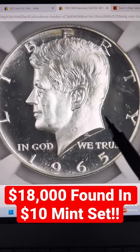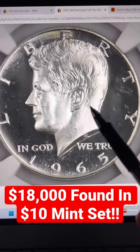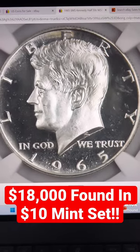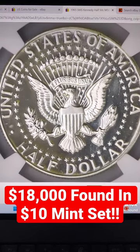This particular example is a rarity because it has what they call the ultra cameo frosting. It's got the beautiful frosted devices offset by the beautiful black deep fields, and this one is quite the rarity.